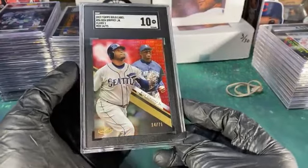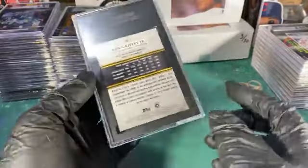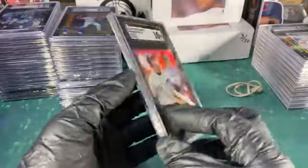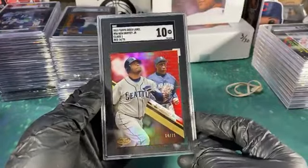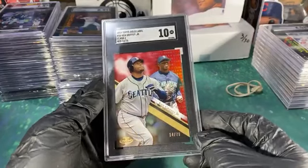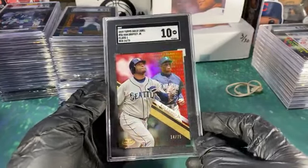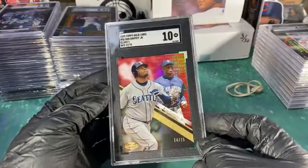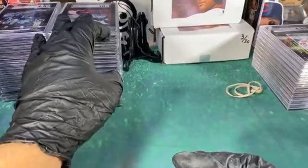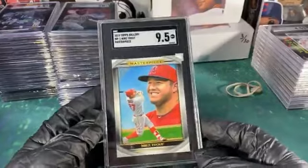Now this I knew was gonna gem. As soon as I pulled it out of the pack I knew it was a sweet card — sleeved it right up and put it in my grading stack. I just had it sitting around for a while. This is beautiful — Class One red to 75, 10 Griffey. Yeah, that's the highlight of my Griffeys because the other ones were disappointing.